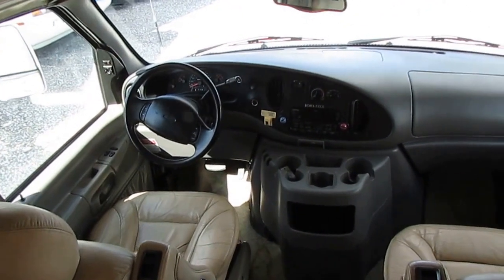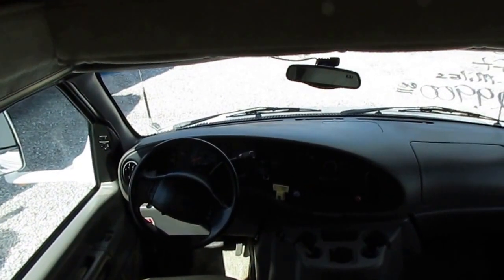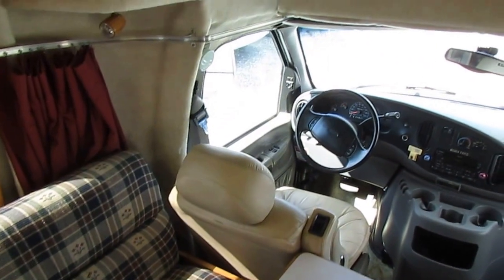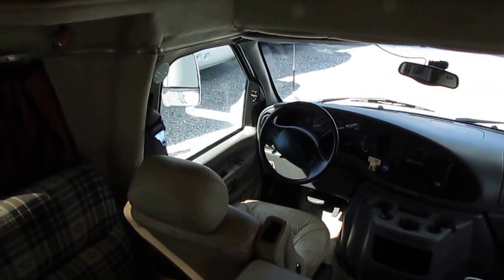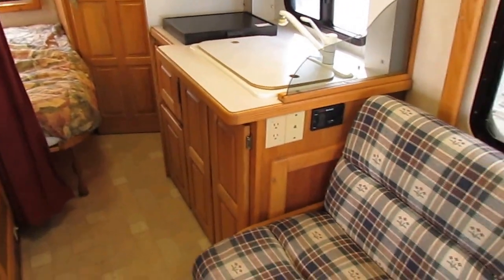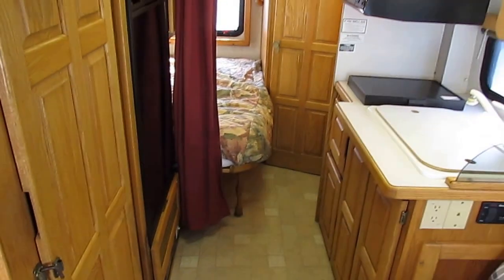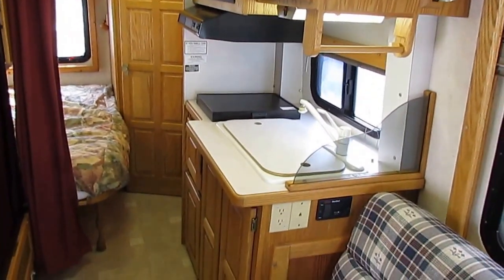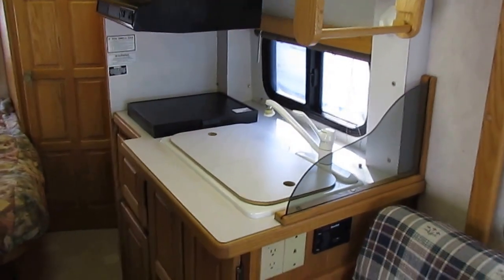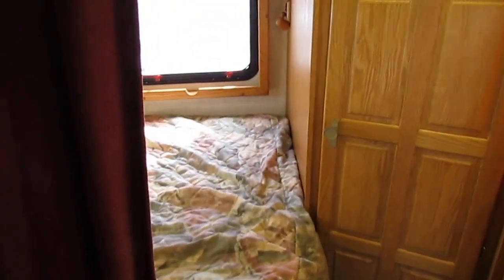I get calls every single week asking about used Born Frees. Born Frees and Chinooks are two brands that everybody wants — they have almost a cult following, just like an Airstream. They're extremely hard to find used because of how well they're built. Personally, I'd take an older Born Free over a newer other brand any day — these things are built like tanks. That's why they're so heavy and so expensive new. Nobody has ever died as a result of a traffic accident in a Born Free, thanks to that steel frame that's 70% stronger than what most other brands have.